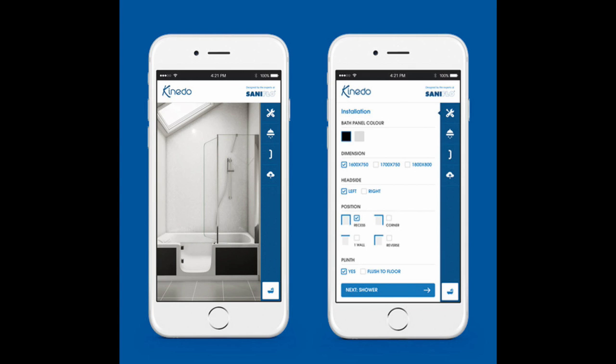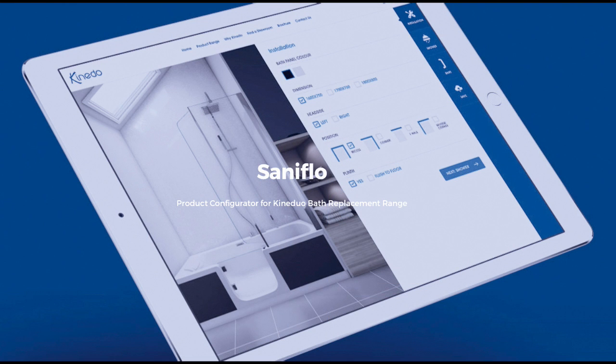Now it is a simple task to pick the right spec and view an image of the final product, with the option of downloading a printable PDF. It's even possible to find a local registered KineDuo installer on the website and to email the required specification with a view to obtaining a quote for the supply and fit of the bath.